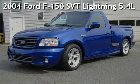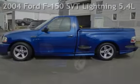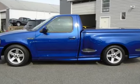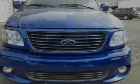Presenting a pre-owned 2004 Ford F-150. This two-door truck has an eight-cylinder, five-liter V8 engine, with rear-wheel drive, and an automatic transmission.